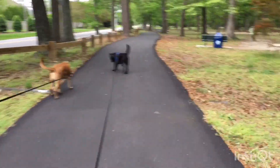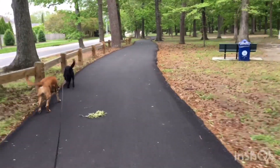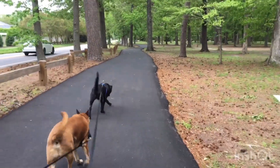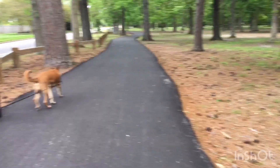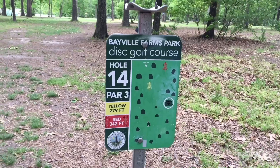This park has a really nice trail. If you want to get out and ride your bike, skateboard, roller skate, or take a walk like we are, this would be a great one to go to. And here's one of the markers for the disc golf course.